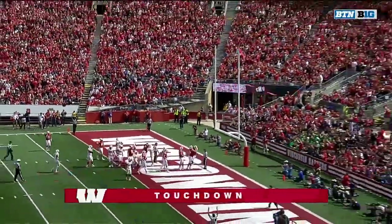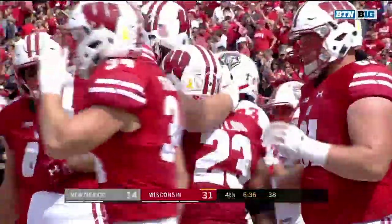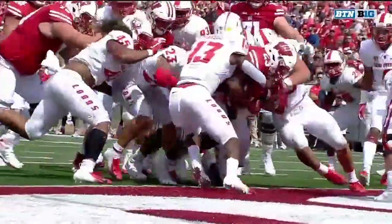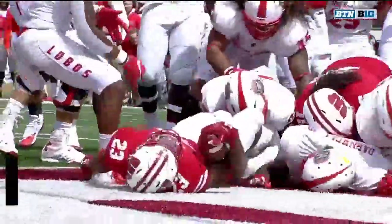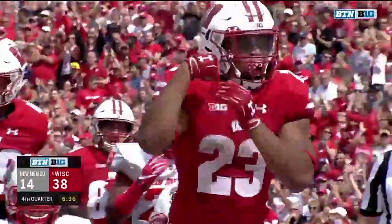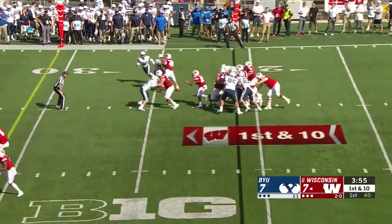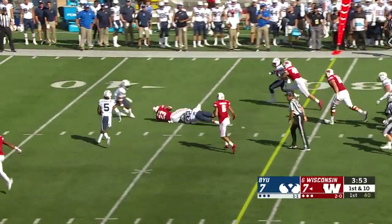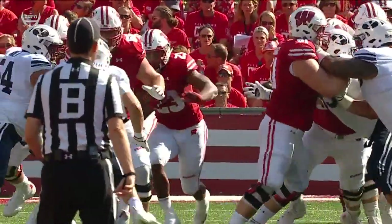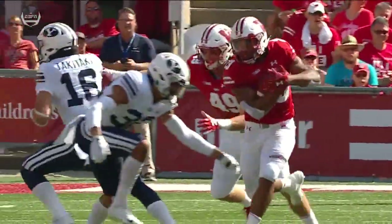Pushing forward and he has the hat trick! Three touchdowns for Jonathan Taylor, and a new career high — he's over 250 yards rushing. Good luck stopping this kid. What makes him so difficult is that acceleration and explosion coming right at you. It's not just power.